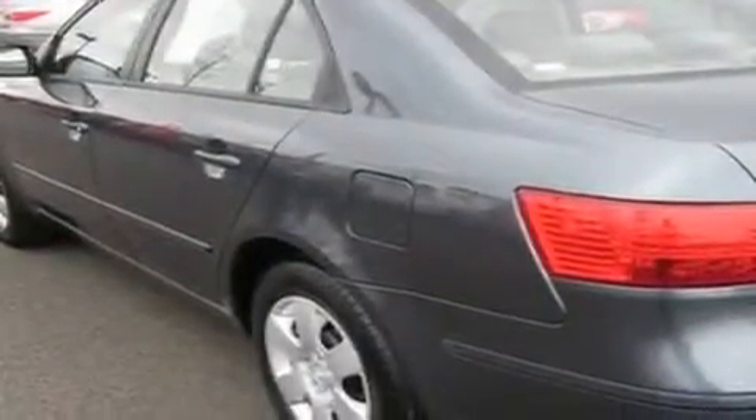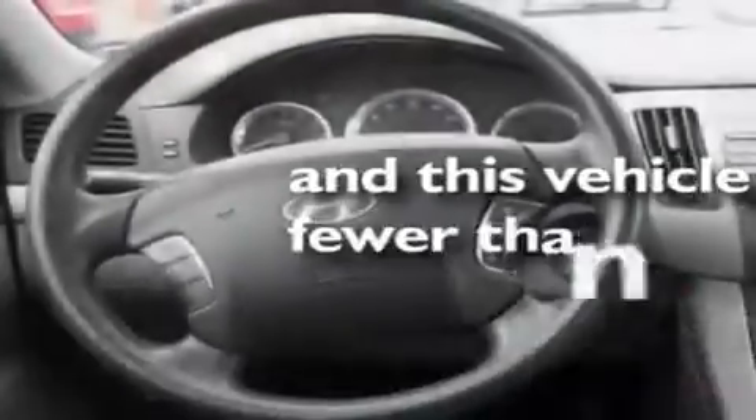Its top features include cruise control, a rear window defroster, an MP3 ready stereo system, a CD player, a traction control system, an anti-lock braking system, and this vehicle has fewer than 40,000 miles on the odometer.